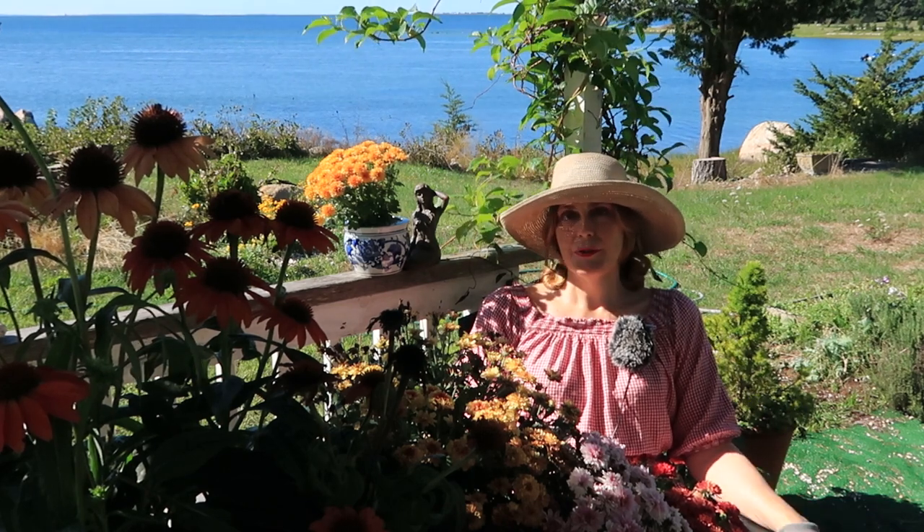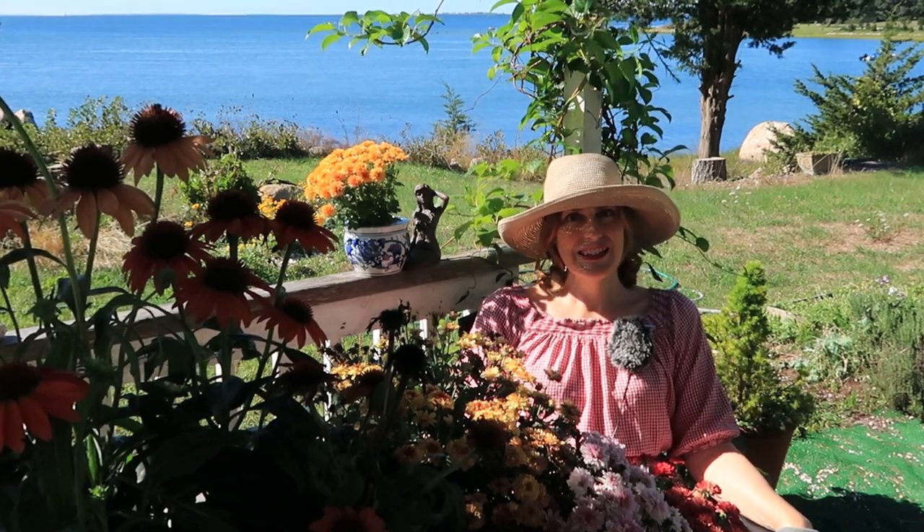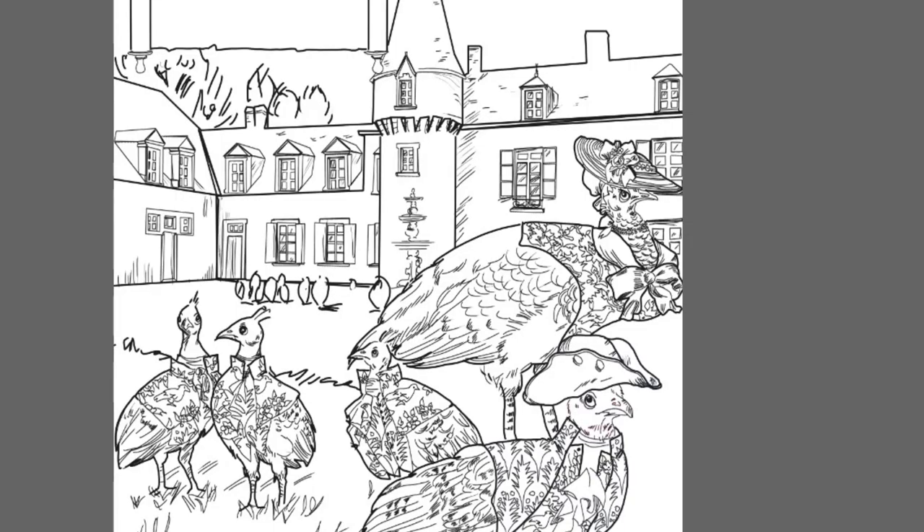Today's video is probably just going to be more screen capture of me doing my drawing. Here is the final piece in its inked stage, where I've outlined everything in either a bold line or a finer line for detail. And next comes the underpainting.